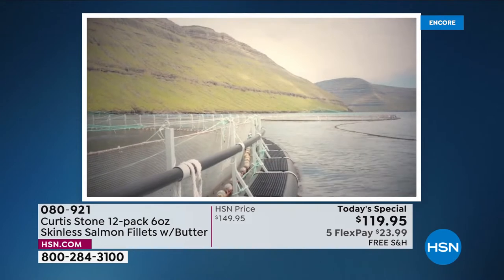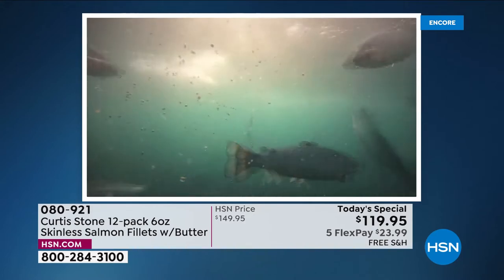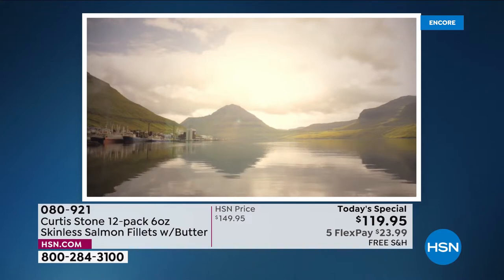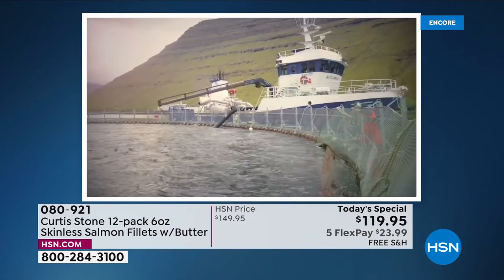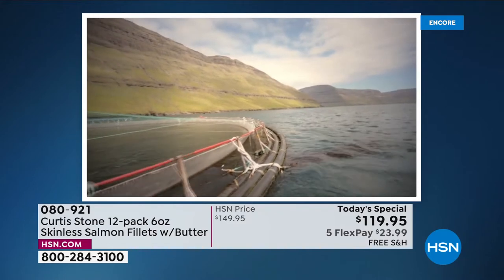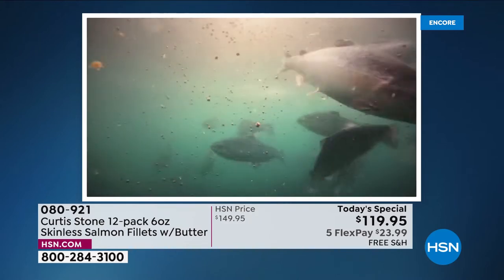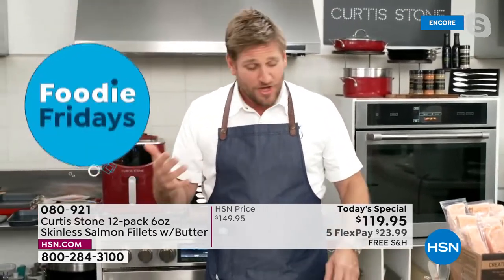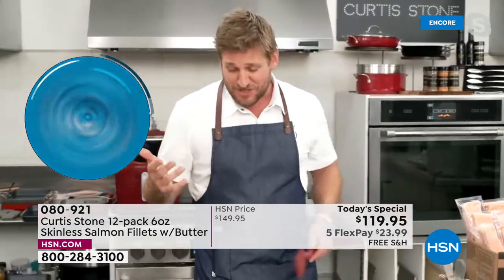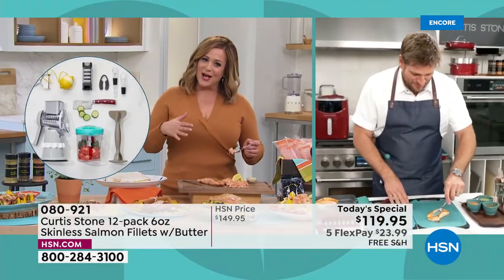Aquaculture is a sustainable way of taking fish out of the ocean. With our rising population, we need to be mindful to leave fish for our kids and grandkids. This is an all-natural product — no growth promotants, no GMOs, nothing artificial in what these fish are eating. They're picked at the pinnacle of freshness. The health benefits are remarkable — doctors say eating salmon once or twice a week can lower your chance of heart attack by a third.